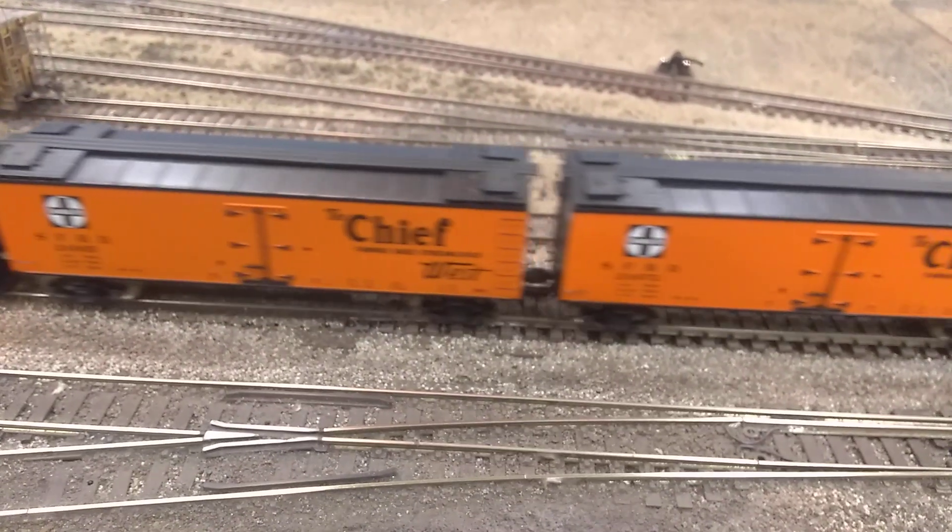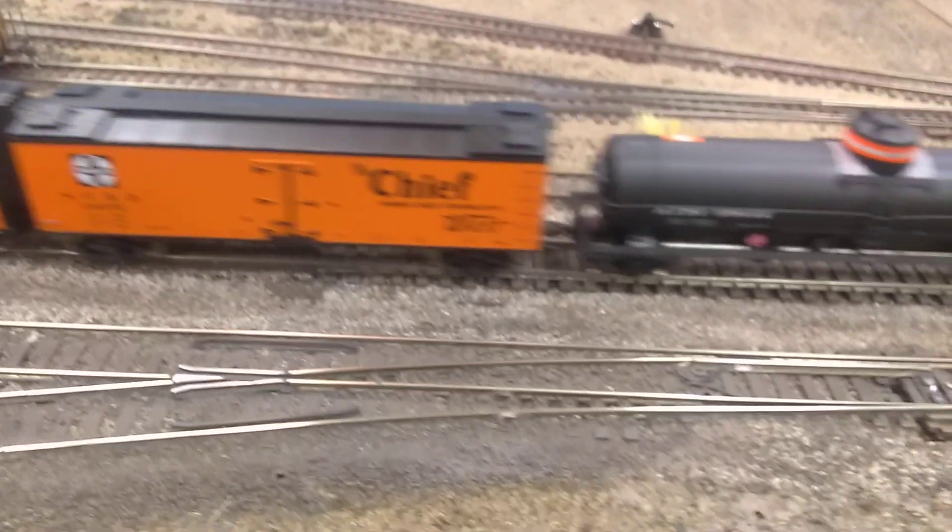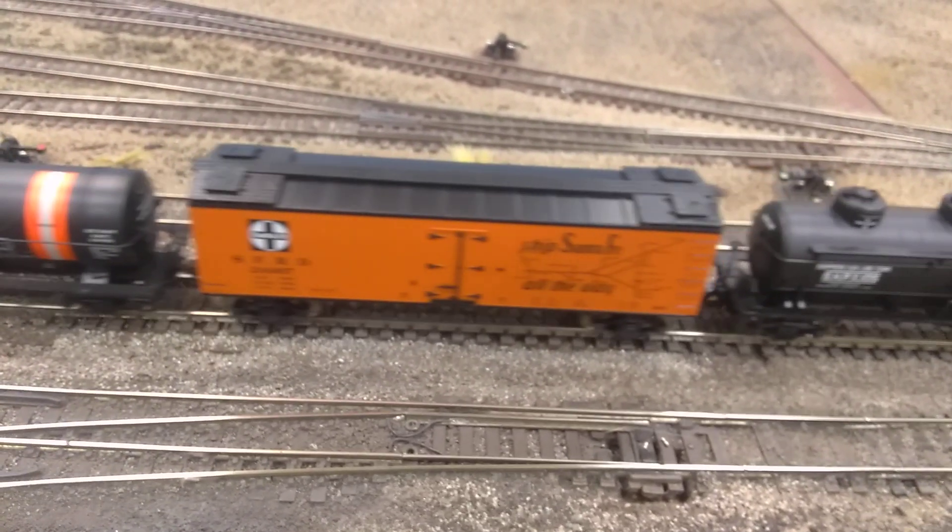Santa Fe 499, that's a 2-8-2. Santa Fe 4000 class, that's it.